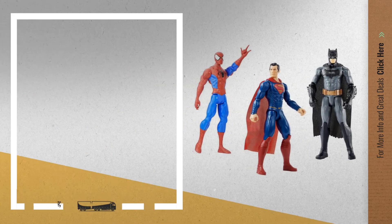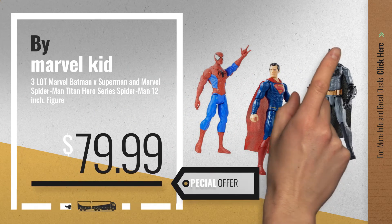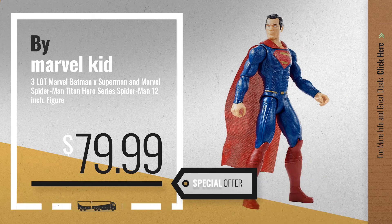Number 4, by Marvel Kid. Available now on Amazon only at $79.99.